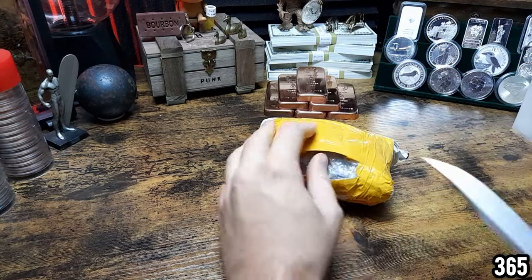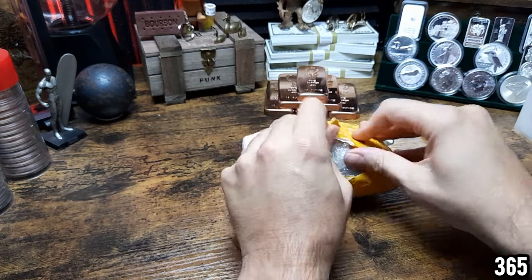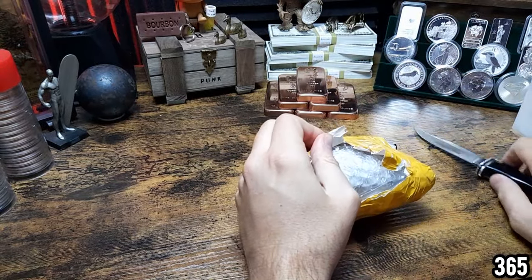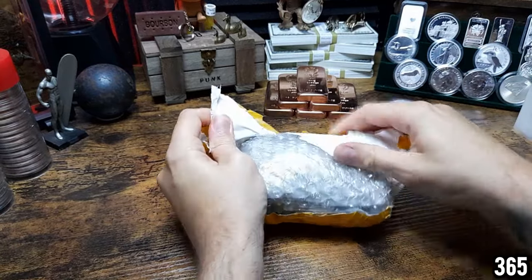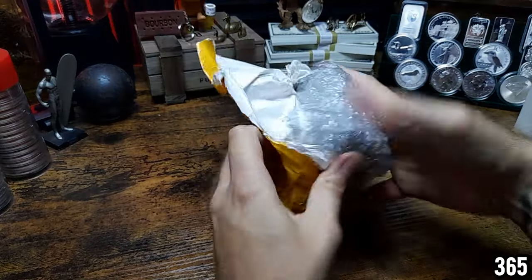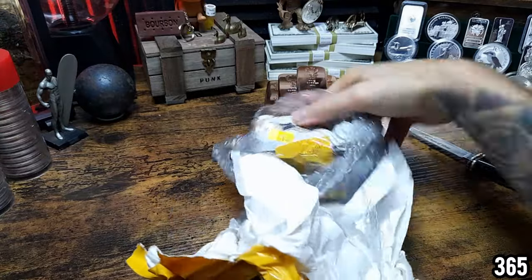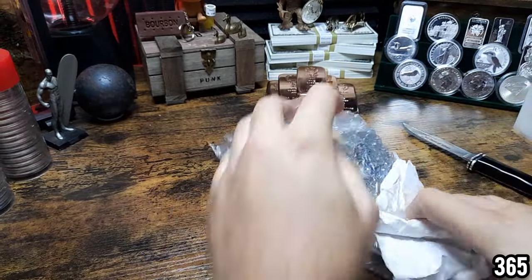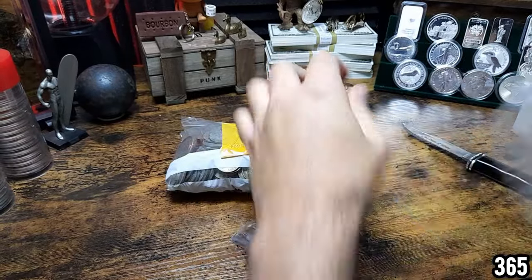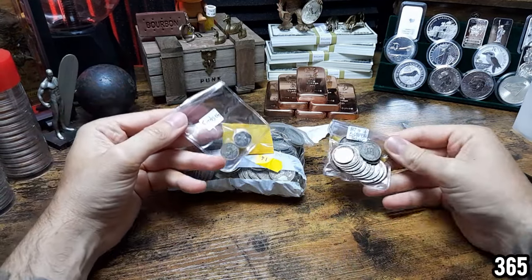Don't bother watching this video the whole way through because this doesn't look like the typical way that silver coins are sent. Really excited to see this. Okay, there's a huge, huge chunk of silver — wow, look at that. These ones are wrapped up — oh, this is really cool, look at this.